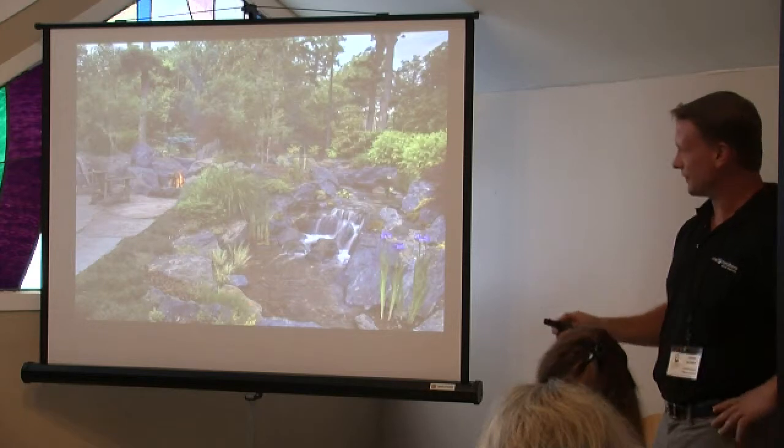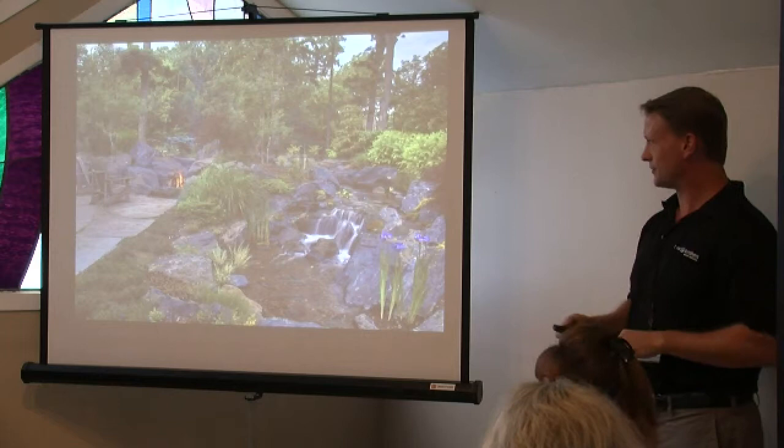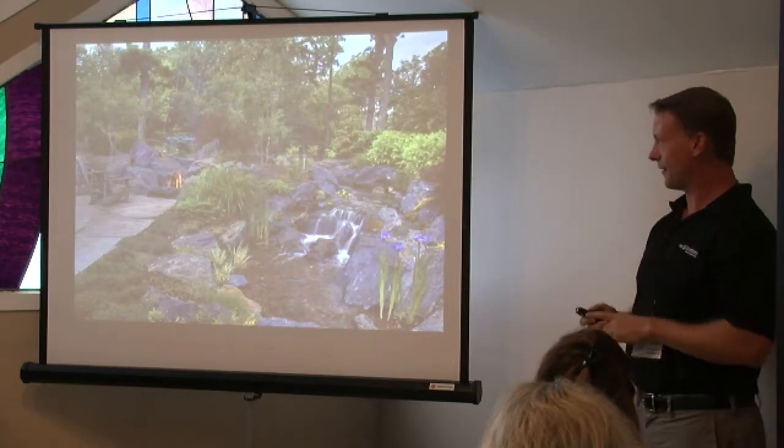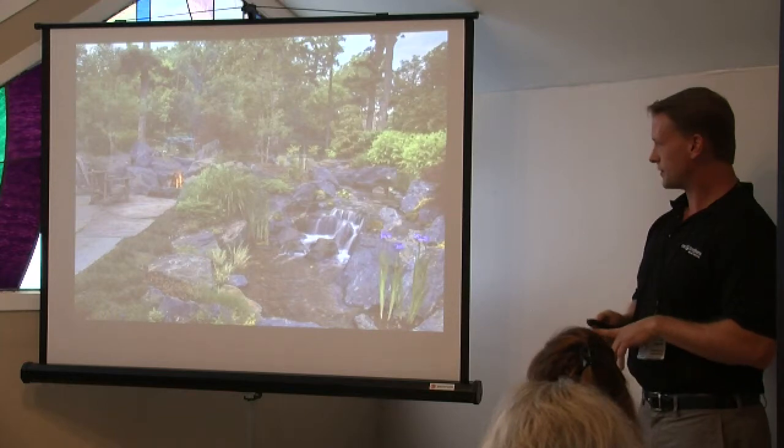Angela did a fantastic job with the front of the yard. This job was actually awarded the Judge's Award, which is the highest award given by the Illinois Landscape Contractors Association.